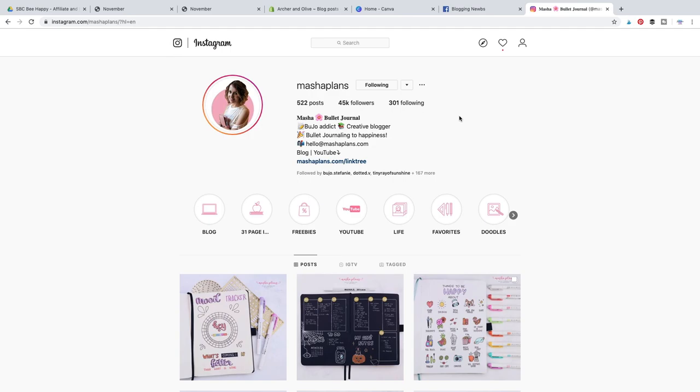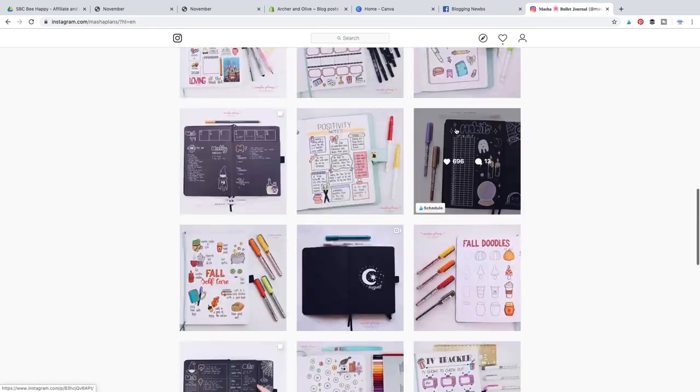Hi guys, Masha here from Masha Plants. Today I wanted to talk about my experiences and opinions on Archer & Olive notebooks. I have quite a few of these, but the ones I'm using the most are the blackout book — basically a dot grid journal with black pages — which I'm currently using as my main bullet journal. The second is my B5 notebook, which is my creative outlet for trying out new things, fun spreads, and doodle ideas.